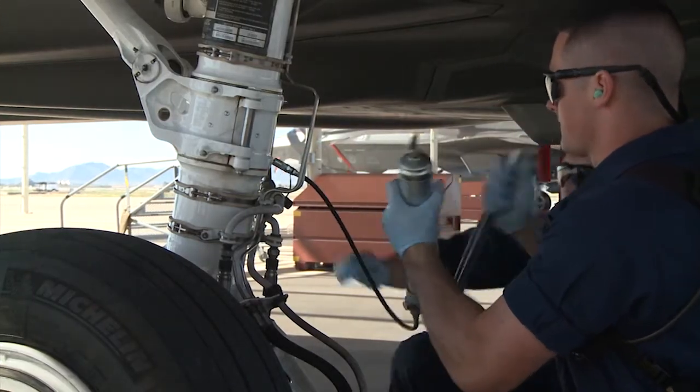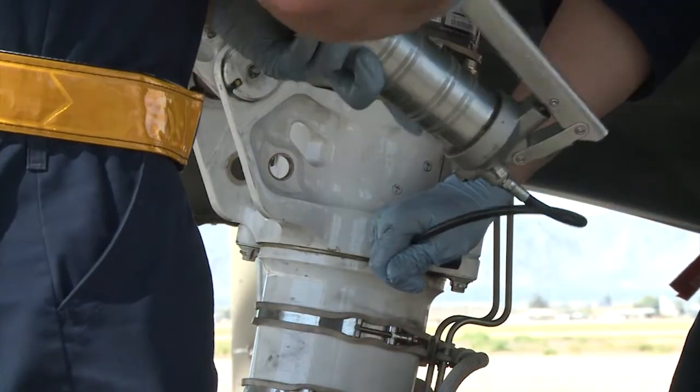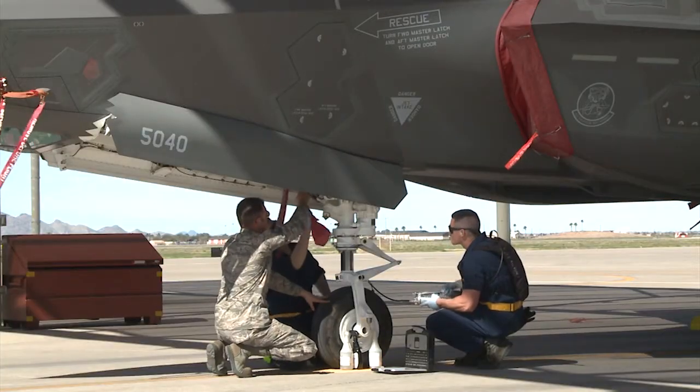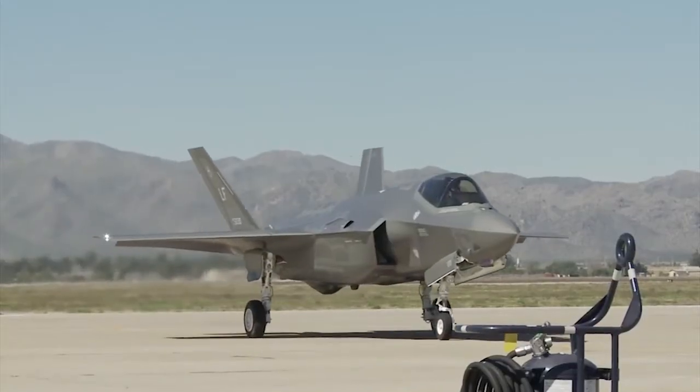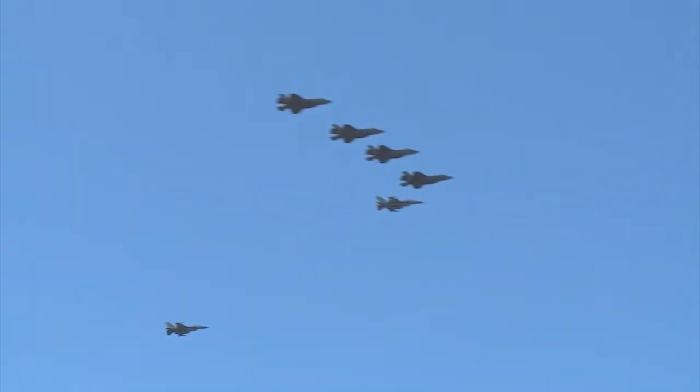After the lubrication and inspection process, the maintainers wash the canopy with distilled water and polish the glass panels. The overall washing process takes anywhere from four to five hours to complete, but the maintainers know just how important keeping the jets clean is to the mission.